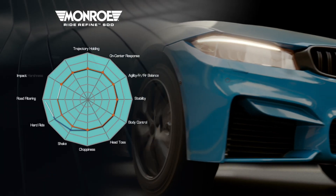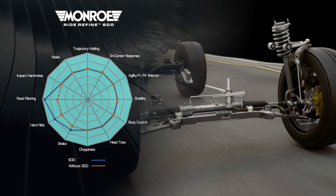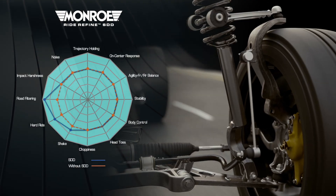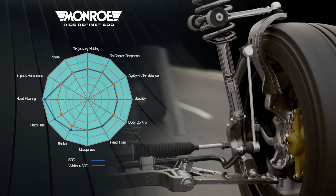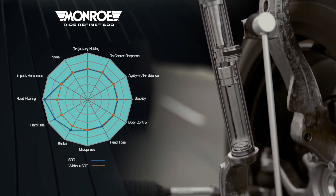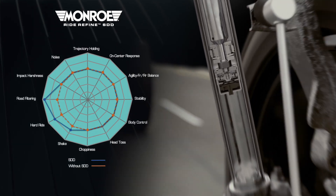The new SDD soft valve is attached below the piston valve, as seen here. This add-on valve is highly tunable, enabling vehicle manufacturers to select the desired comfort profile for short piston strokes in each vehicle model. It also has design features that further reduce unwanted vibration and harshness.